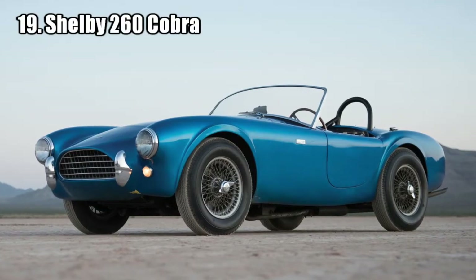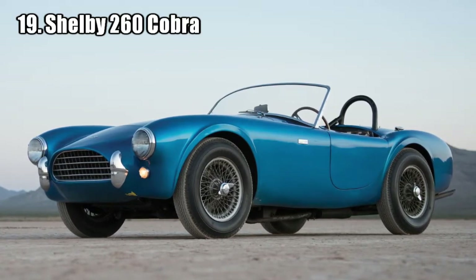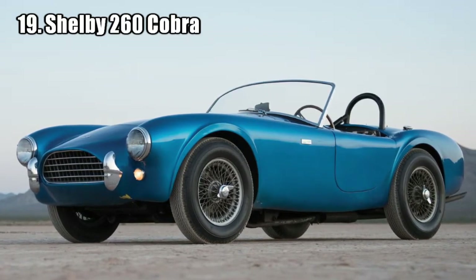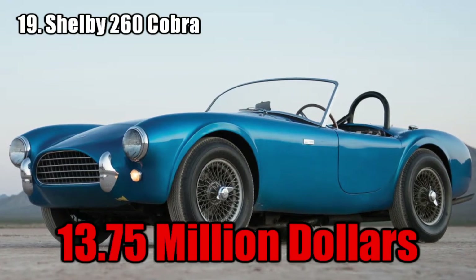Shelby 260 Cobra. It was the very first model ever made and was kept by the designer until he passed away. Then it was sold by the Carole Hall Shelby Trust for charity, and it is the most expensive US car sold in an auction. It was sold for 13.75 million dollars.